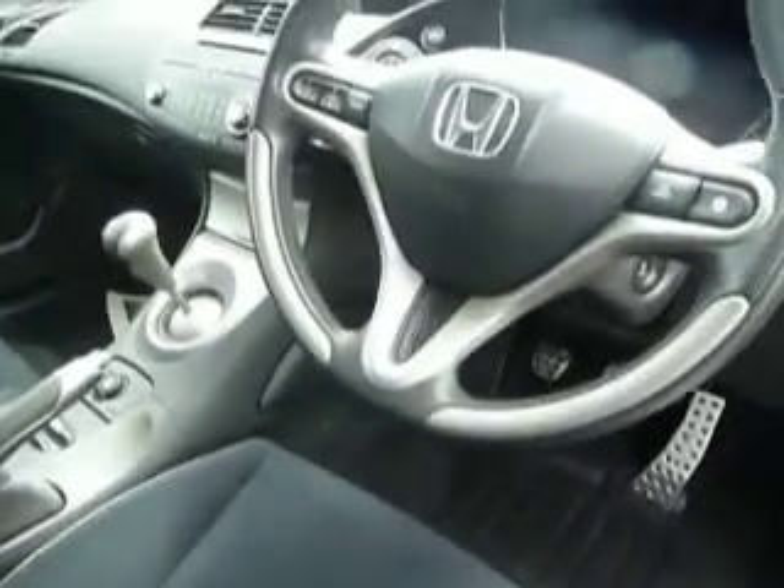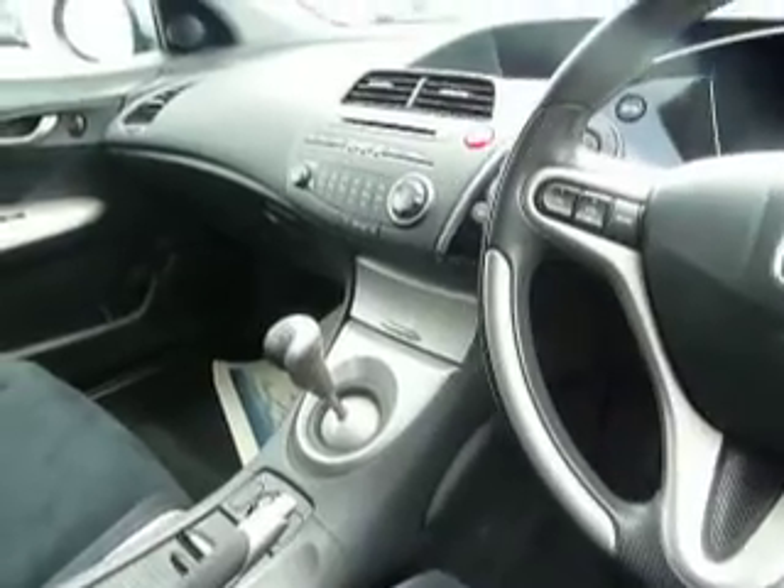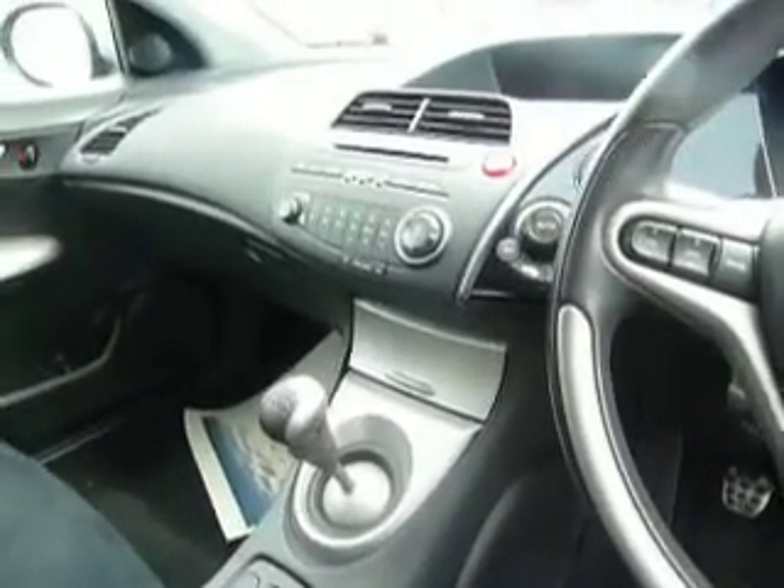Round to the driver's door we can see we've got full cloth upholstery which is lovely and tidy, a multi-function steering wheel, 6-speed manual gearbox, CD player, and we've also got air conditioning with your engine start button there.